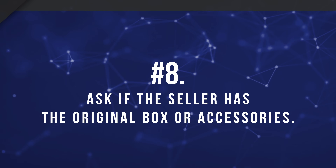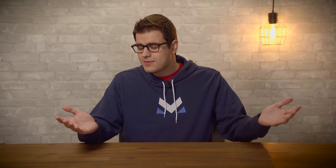Number eight: ask if they still have the original box and accessories. If they don't, it's not a huge deal, but if they do, it could be a sign that they took good care of the laptop. I always keep boxes for my more expensive tech products in case they need to be sent in for an RMA. Also, having the original box pretty much guarantees the laptop isn't stolen — a thief isn't going to grab a laptop and then rummage through the closet to find the original box for it.